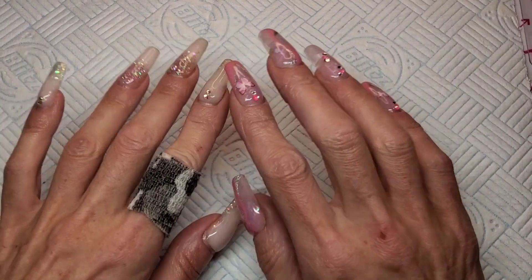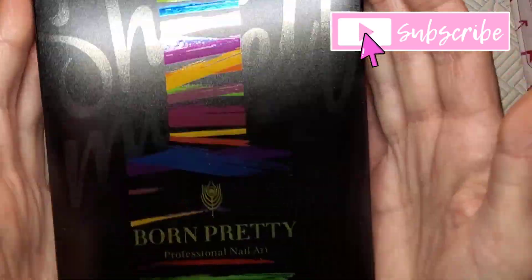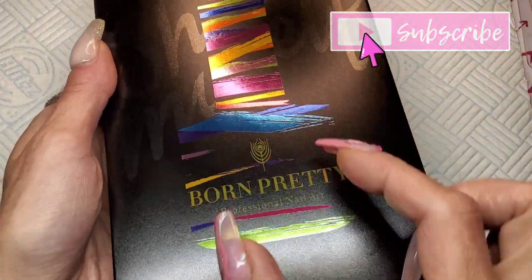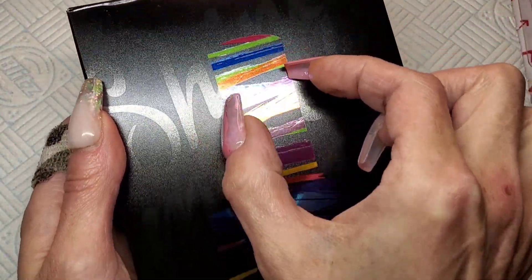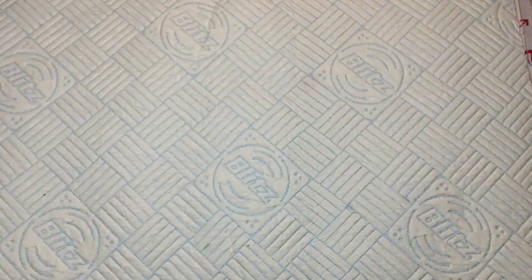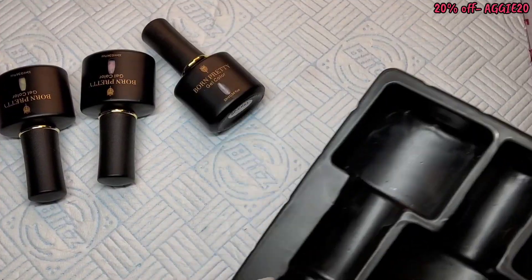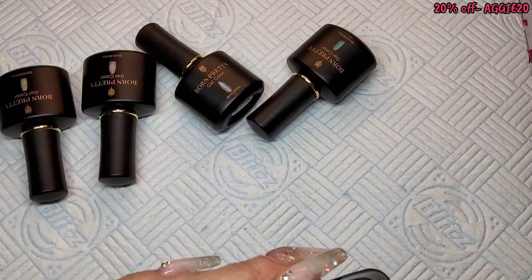Welcome back to another video. It's just going to be a quick swatch video today. I've got another set from Born Pretty — look at this packaging, it's a bottle and it's smart. All these colors — we've got a set of six. Let me open them. Born Pretty — I've got quite a few of these sets.